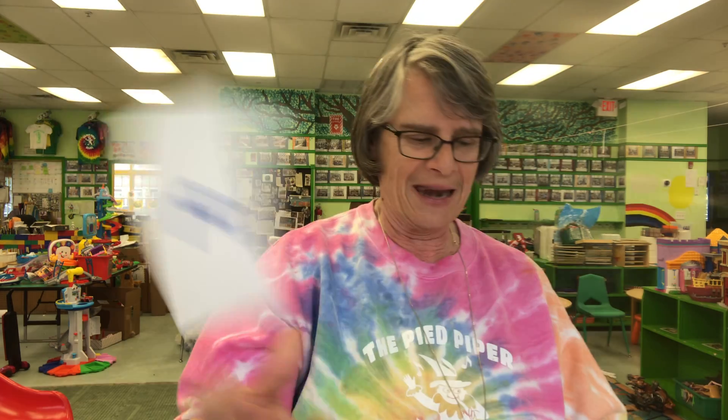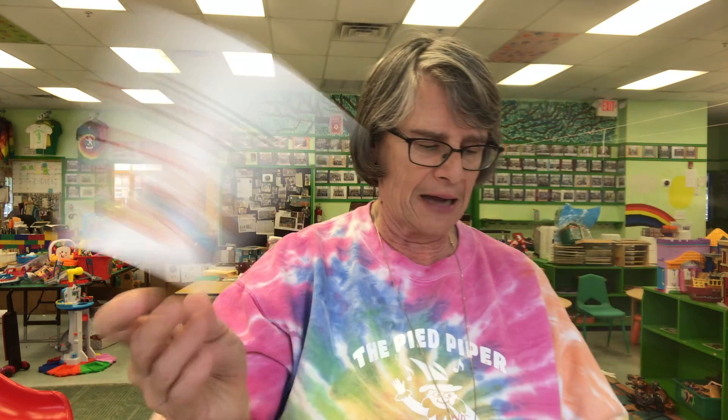After 48 comes 49. After 18 comes 19. Something you play with in the kitchen corner — you rock it and put it in the stroller. It begins with a D. It's a doll.